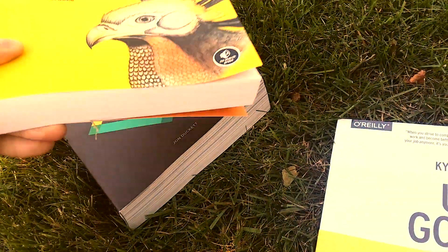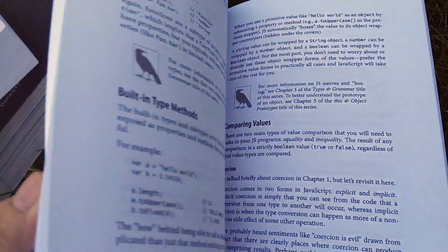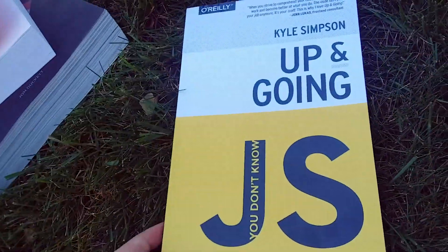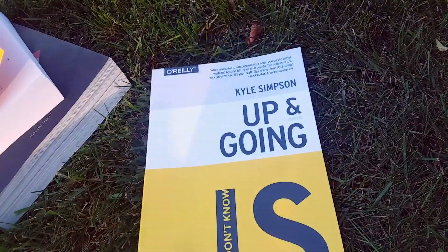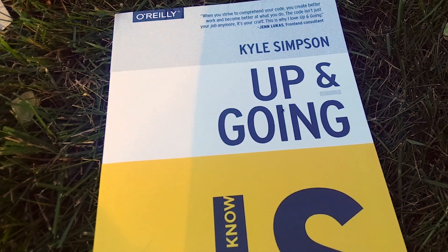Whereas something larger can get overwhelming very quickly, you can just grab this book and say: I'm going to get up and going with JavaScript. What are the basic things that make JavaScript, JavaScript? Comparing values, built-in type methods, what are functions, loops, conditionals. If you're totally new to JavaScript, this would be the first one you'd want to pick up. Then he goes into the other topics too, like ES6. I have this one on paperback and the others as PDFs, but I'm hoping to get the others on paperback. That's the You Don't Know JavaScript series by Kyle Simpson — he is a legit JavaScript guru.